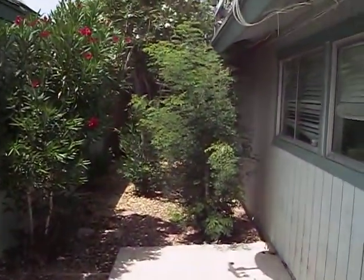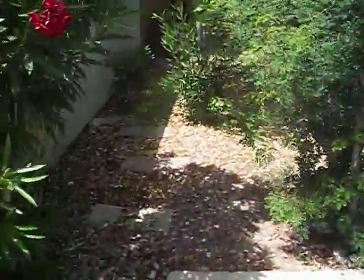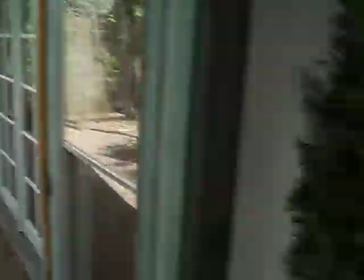This backyard is landscaped extremely well. I just want to take a tour back here quickly and just get a glimpse. It's really nice and tropical back here. And once we go in we'll see there's access from the master bedroom to get out back.